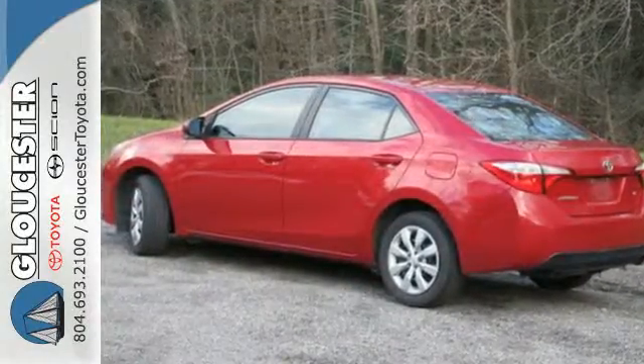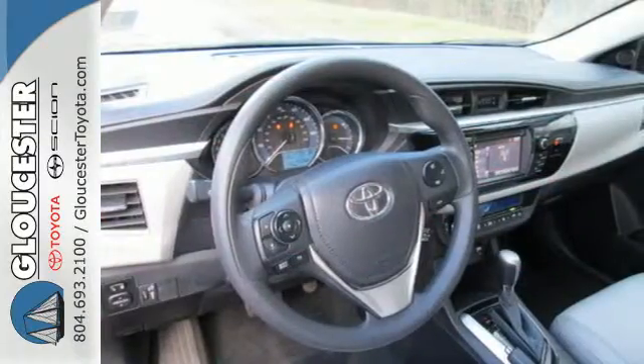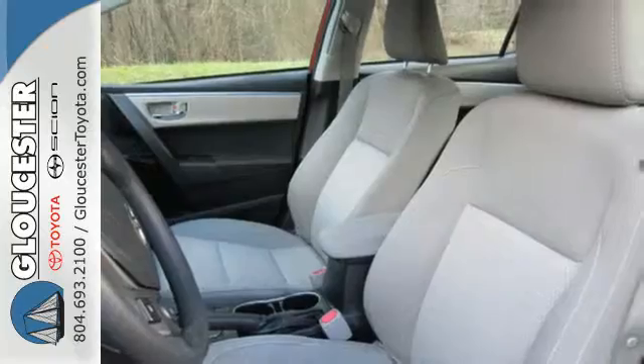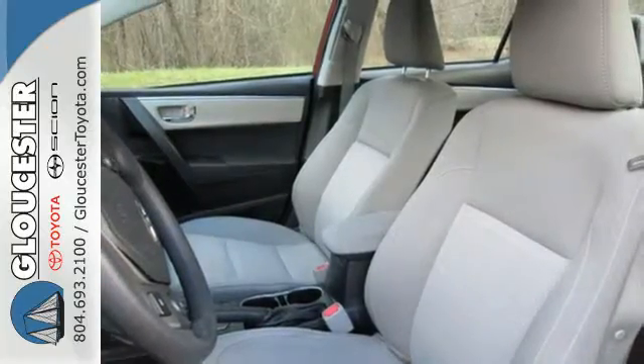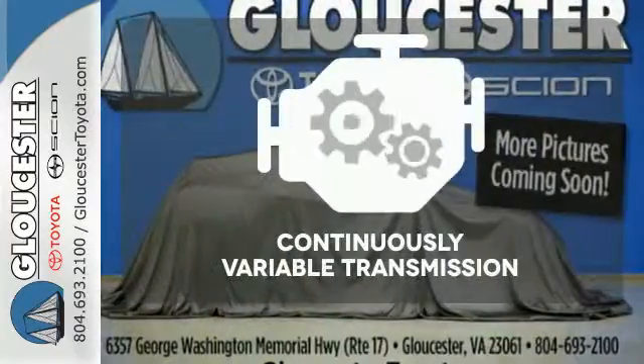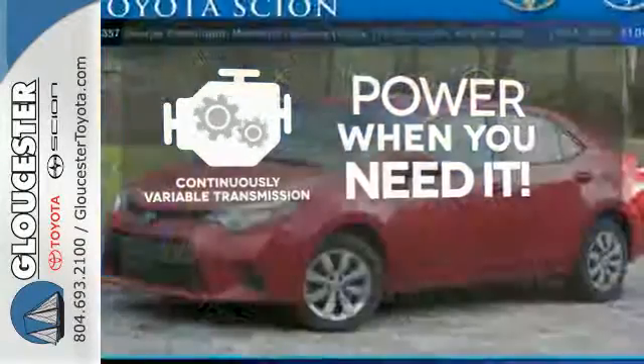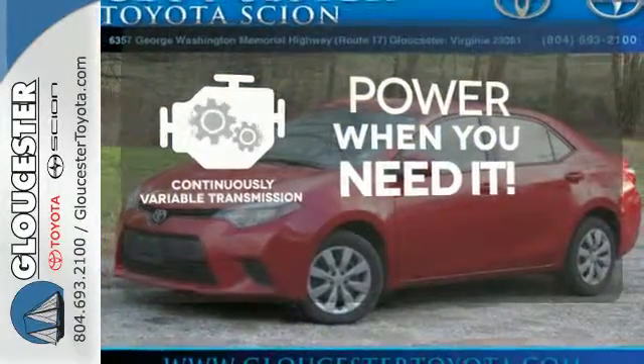You'll get Bluetooth wireless, power windows, and a low tire pressure warning. Plus, you'll have Toyota's Star Safety System on your side, which includes anti-lock brakes, eight airbags, and stability and traction control. The continuously variable transmission finds the perfect balance between power and efficiency for a greater driving experience.